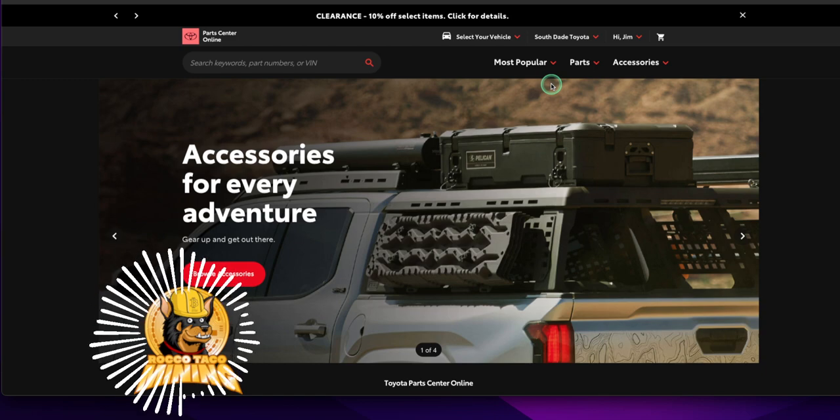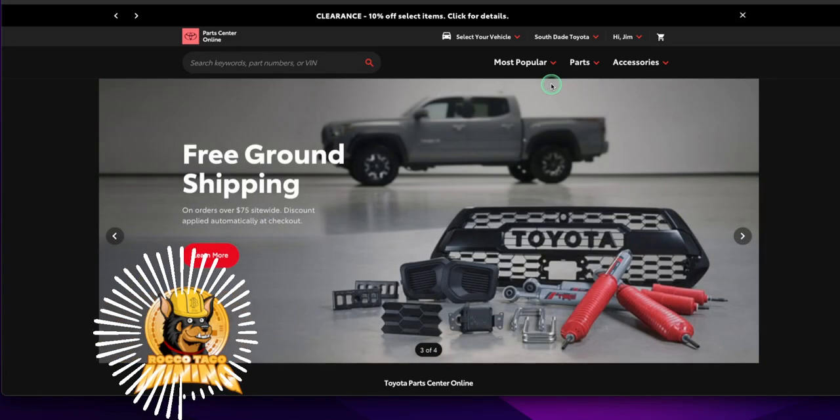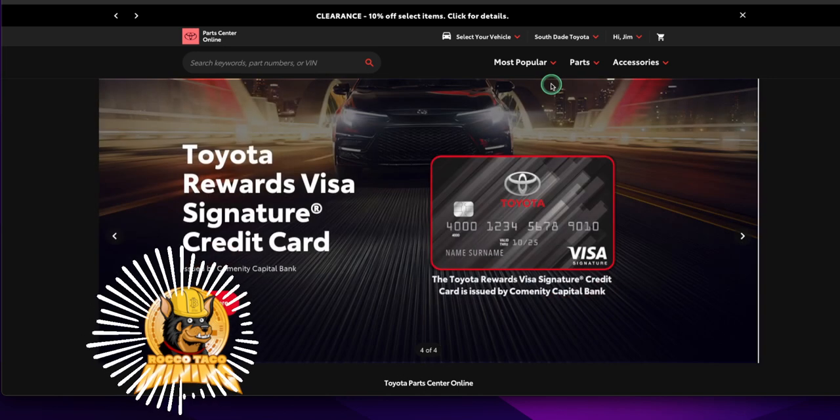I got two front rotors and brake pads for the Sequoia, all the clips, pins, rattle pins, some grease, a rear wiper for the Sequoia, and a TRD shifter for the Tacoma. What's nice about these sites is they have the schematics of your vehicle — you drop your VIN in and get all the parts related to it, the schematics, so you're not guessing and you find the right part.